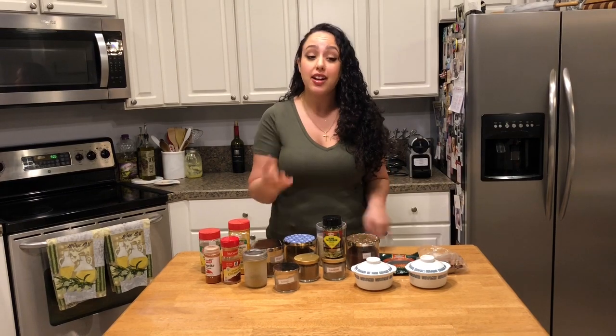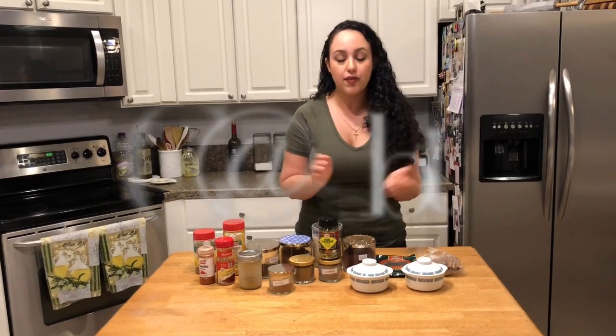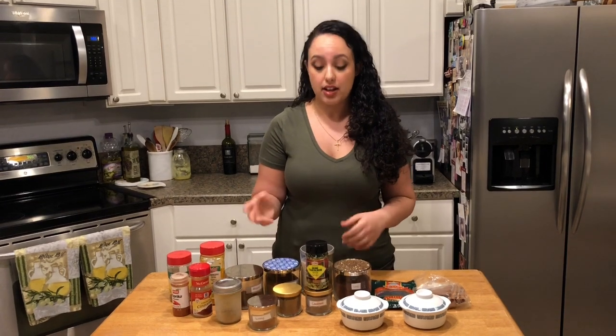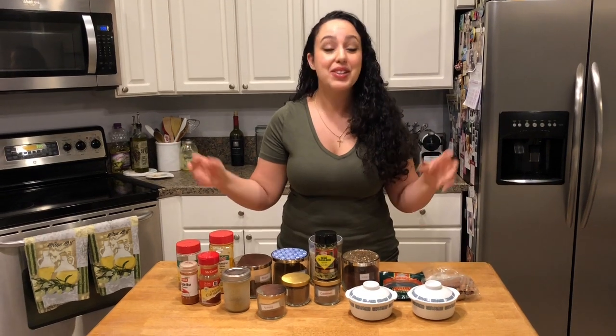Hi guys, welcome back to The Bite. My name is Jackie. If you're new here, I do a lot of Middle Eastern, modern, traditional cuisine, but I also throw in a lot of global cuisine as well. Hit the subscribe button so you can see what else is coming this fall. I have a lot of good stuff to show you. I posted a poll on Instagram asking what you guys would like to see, and a lot of you suggested some Middle Eastern essentials for the kitchen — our pantry, our fridge, our freezer, etc. So I'm going to show that to you today, starting with the spices.